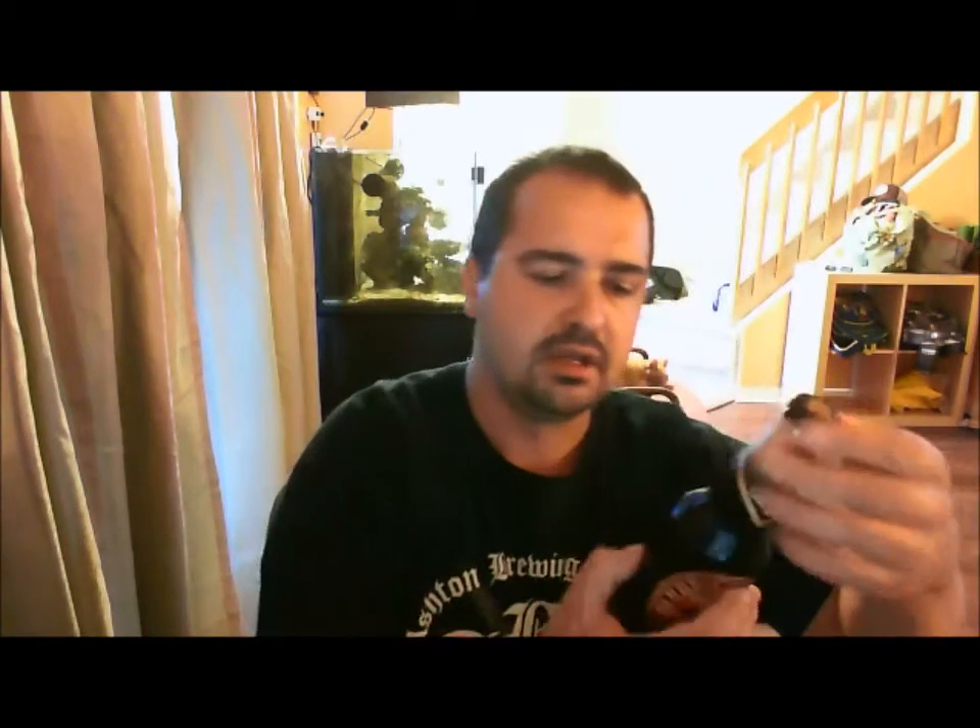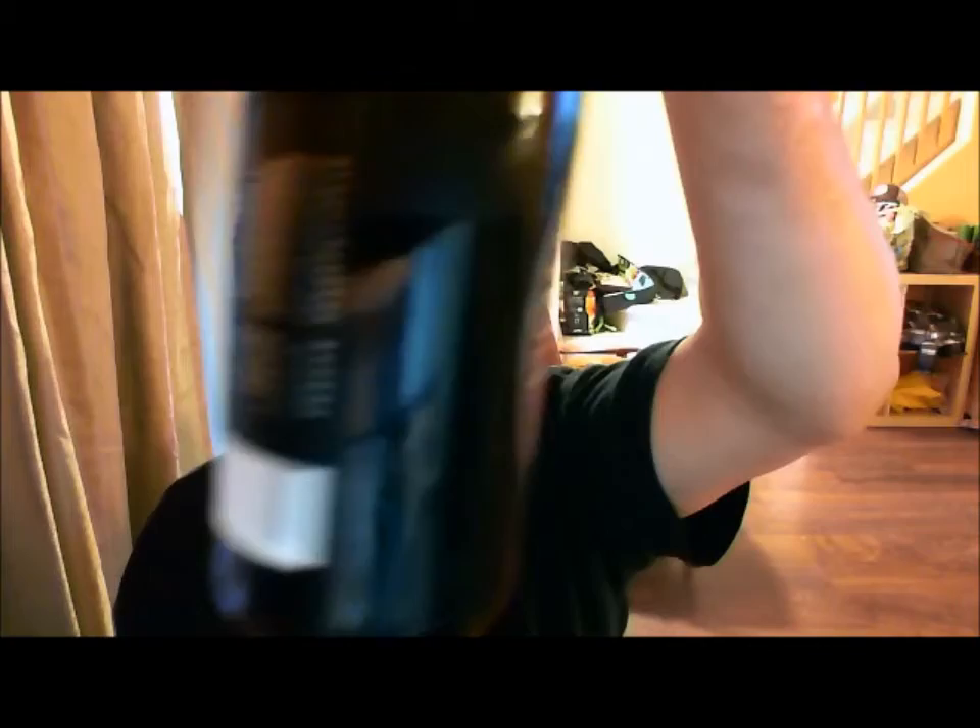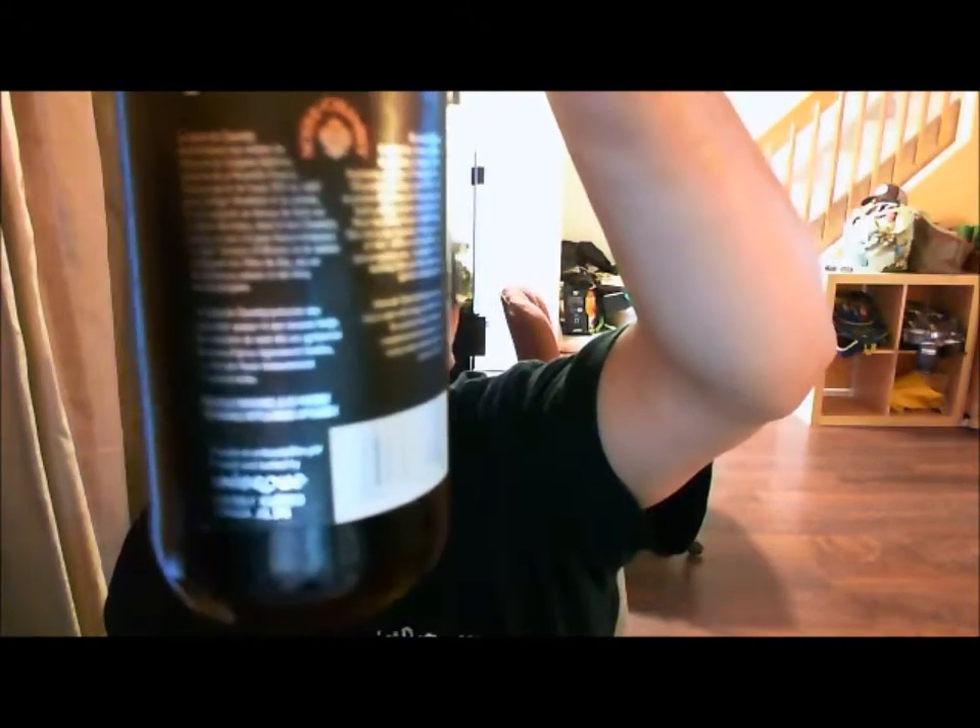A different cap than the last one. It's black with the gold Unibrow symbol, and again, like all the beers, on the back there's a story — one side's French, one side's English.